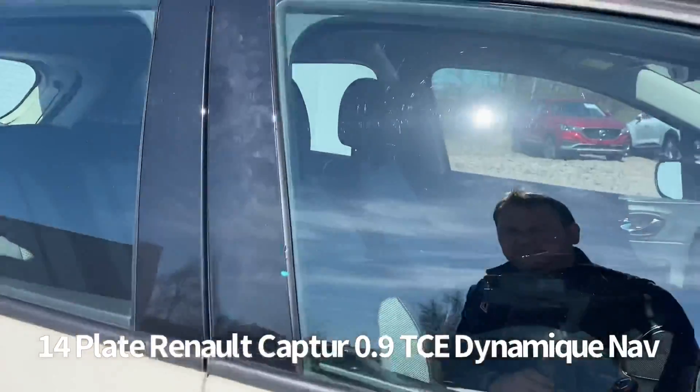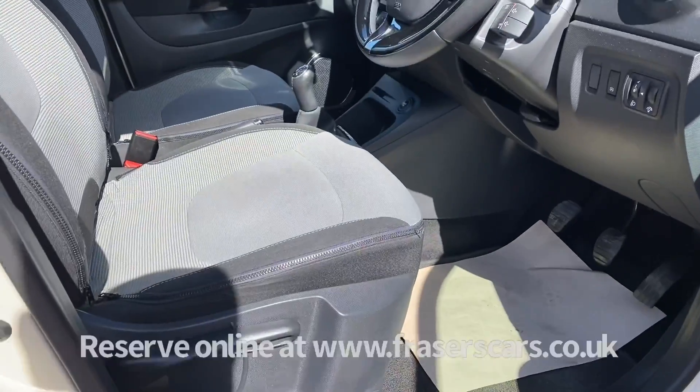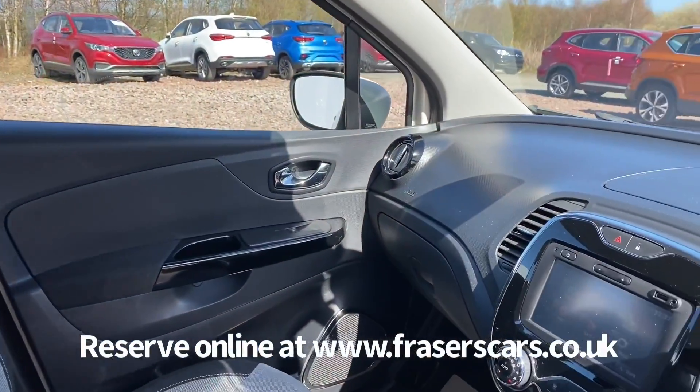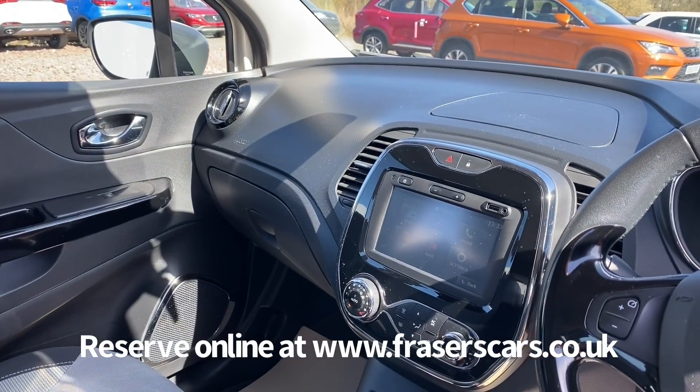Inside, the driver's seat is height adjustable with steering wheel audio controls and cruise control. Air conditioning also features, as does a touchscreen infotainment system which includes radio, USB and auxiliary inputs, satellite navigation and Bluetooth.